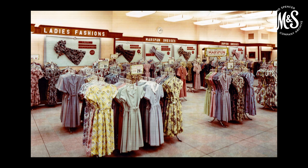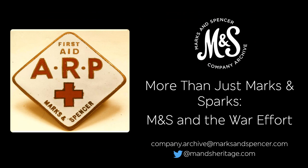This is our Coventry store shown in 1956. We hope you've enjoyed this. Do please get in touch with the archive team if you have any questions about anything covered in this talk or any other aspect of M&S's history. Thank you.